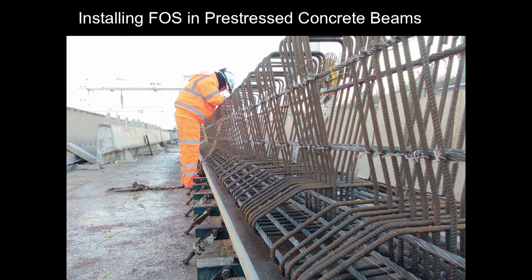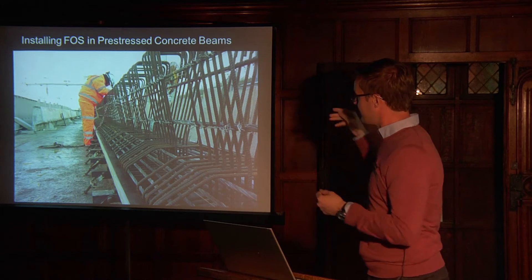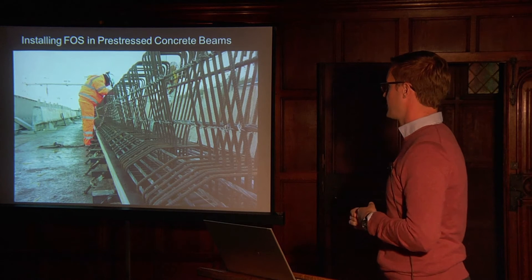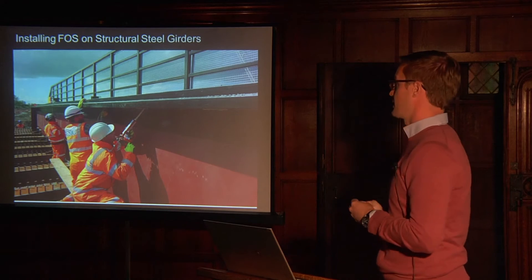Installing fibre optic sensors in pre-stressed concrete beams took place back in January 2015. It was difficult getting our hands in and out and fitting all of our sensors through very tightly congested reinforcing cages. Using these sensors, we've been able to start looking at pre-stressing losses.